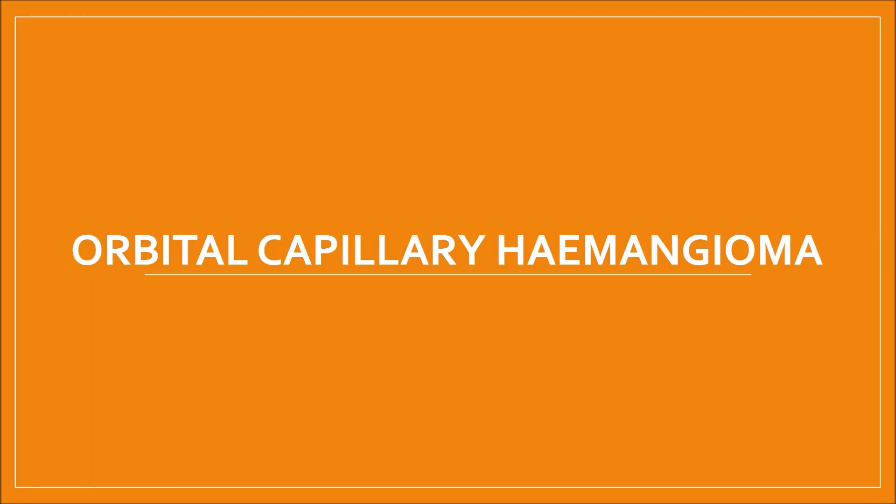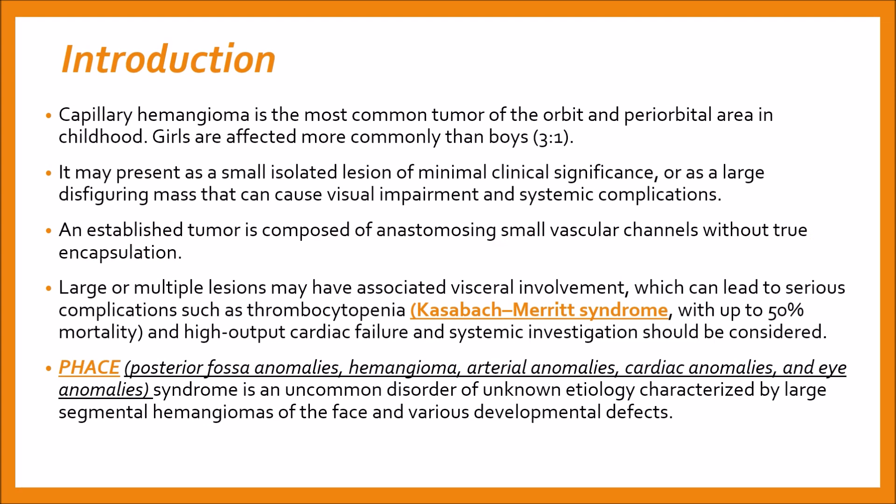The topic for this presentation is capillary hemangioma of the orbit. Capillary hemangioma is the most common tumor of the orbit and periorbital area in childhood. Girls are affected more commonly than boys, in a 3 to 1 ratio.